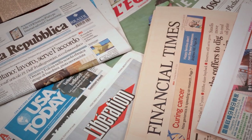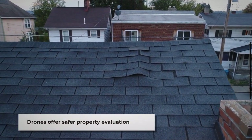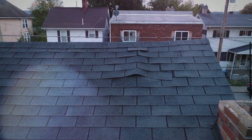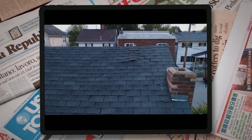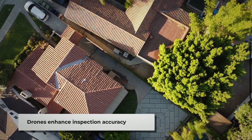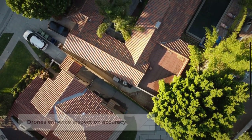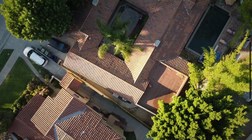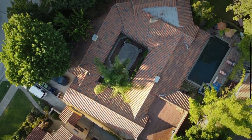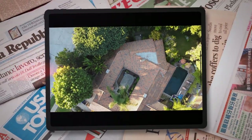The advent of drone technology in the realm of home inspections marks a significant leap forward for insurers. Traditionally, manual inspections posed risks and limitations, especially when assessing hard-to-reach areas like rooftops. Drones are revolutionizing this process by providing a safer, faster, and more comprehensive method of evaluating properties. With high-resolution cameras and the ability to navigate difficult terrains, drones offer a bird's-eye view of a home's condition, capturing detailed imagery of roofing materials, gutters, and identifying potential hazards not visible from the ground. This enhances the accuracy of inspections and accelerates the decision-making process, enabling insurers to determine policy terms and premiums with greater precision.